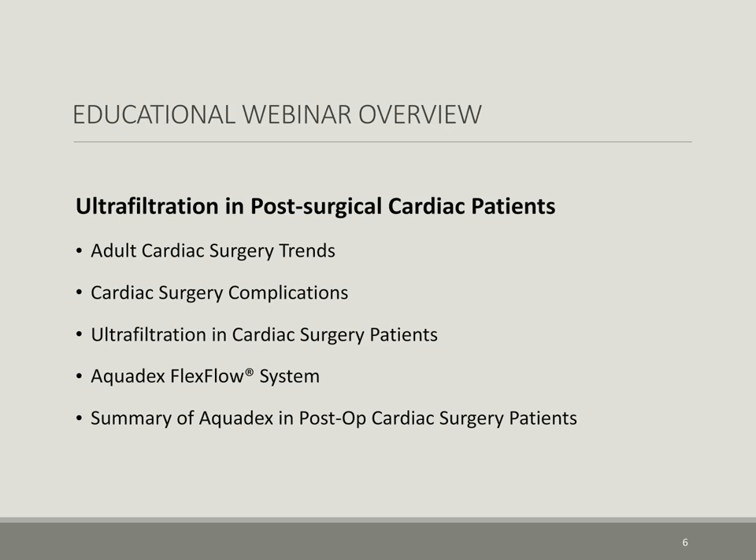Our agenda today will discuss: number one, some of the recent trends in the field of cardiac surgery; number two, the incidence and outcomes of some cardiac surgery complications; number three, indications and use of ultrafiltration in post-cardiac surgery patients; number four, an overview of the Aquadex FlexFlow system; and lastly, a summary of a single academic center protocol and results in a high-risk population.